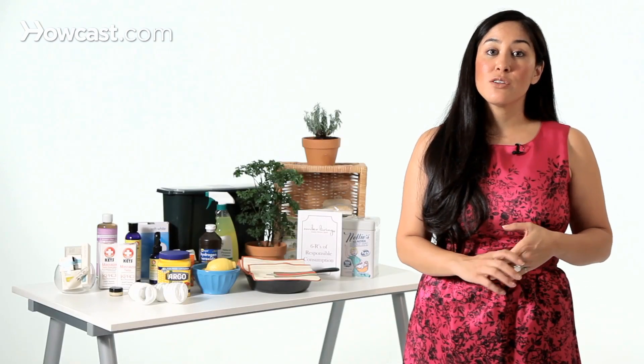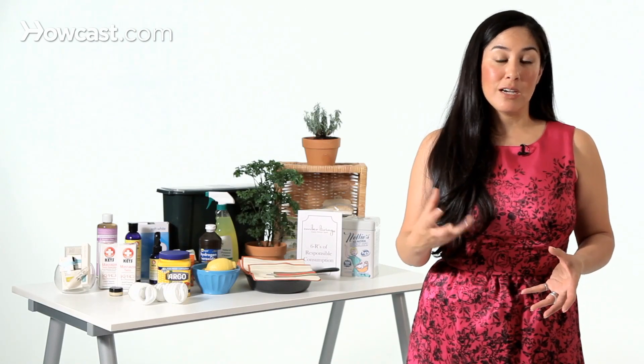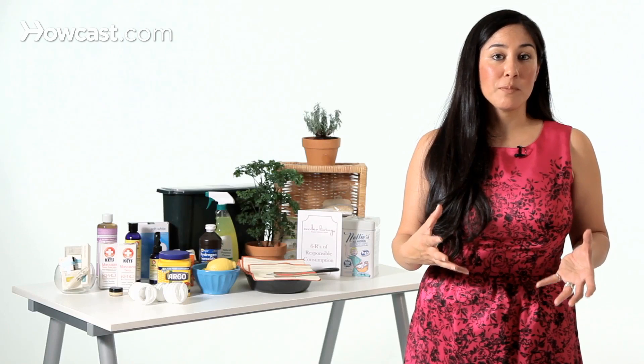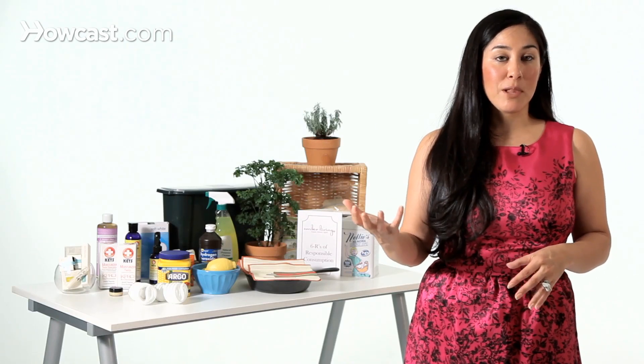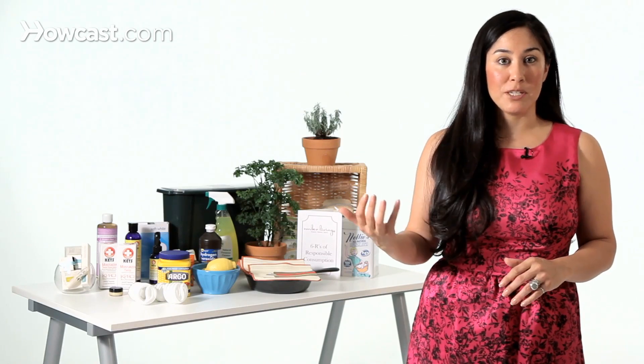Another place where BPA is often found can be in children's toys, so avoid that, especially for young children who are maybe putting toys in their mouth all the time. I typically try to avoid plastic toys by and large, but there are some safer plastic toys out there that don't have BPA in them, such as a company called Green Toys.